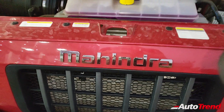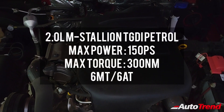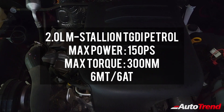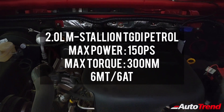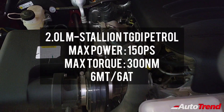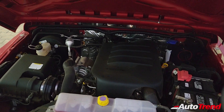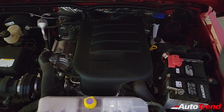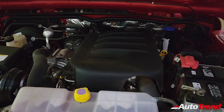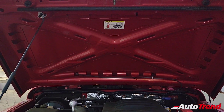Opening the extremely heavy bonnet of this Mahindra Thar LX petrol automatic, you get to see a brand new 2-litre 4-cylinder M-Stallion TGDI petrol engine which produces 150 PS of maximum power and 300 Nm of maximum torque, through either a 6-speed manual transmission on the lower spec AX variants, while the top spec LX variants get a 6-speed automatic gearbox. This petrol engine is claimed to be extremely refined while also being very punchy. Unlike the diesel variants, this petrol version does not get underbonnet damping or insulation materials, which is quite surprising for a car in this price range.